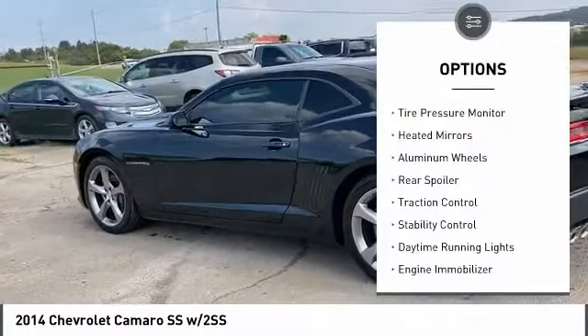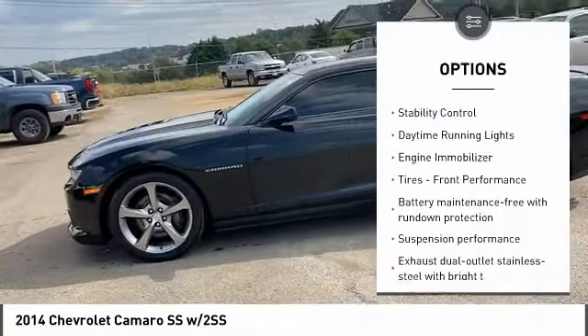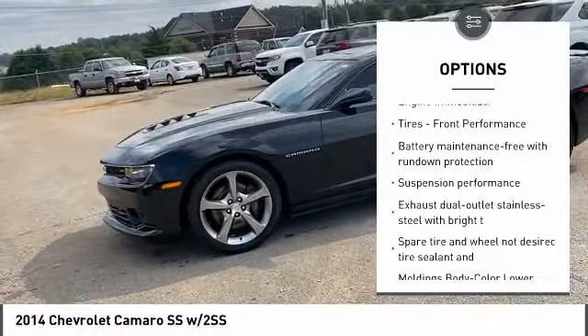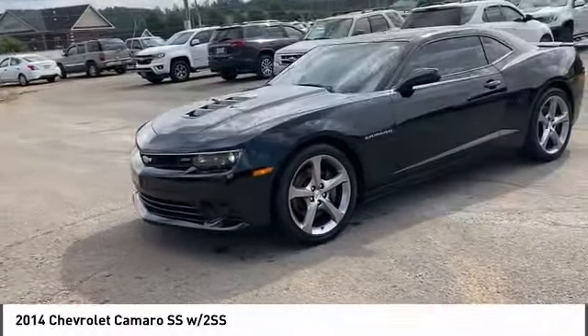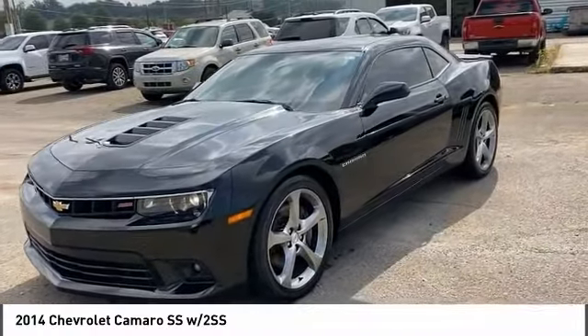Tire pressure monitoring system, heated mirrors, aluminum wheels, rear spoiler, traction control, stability control, daytime running lights, engine immobilizer, tires, front performance.